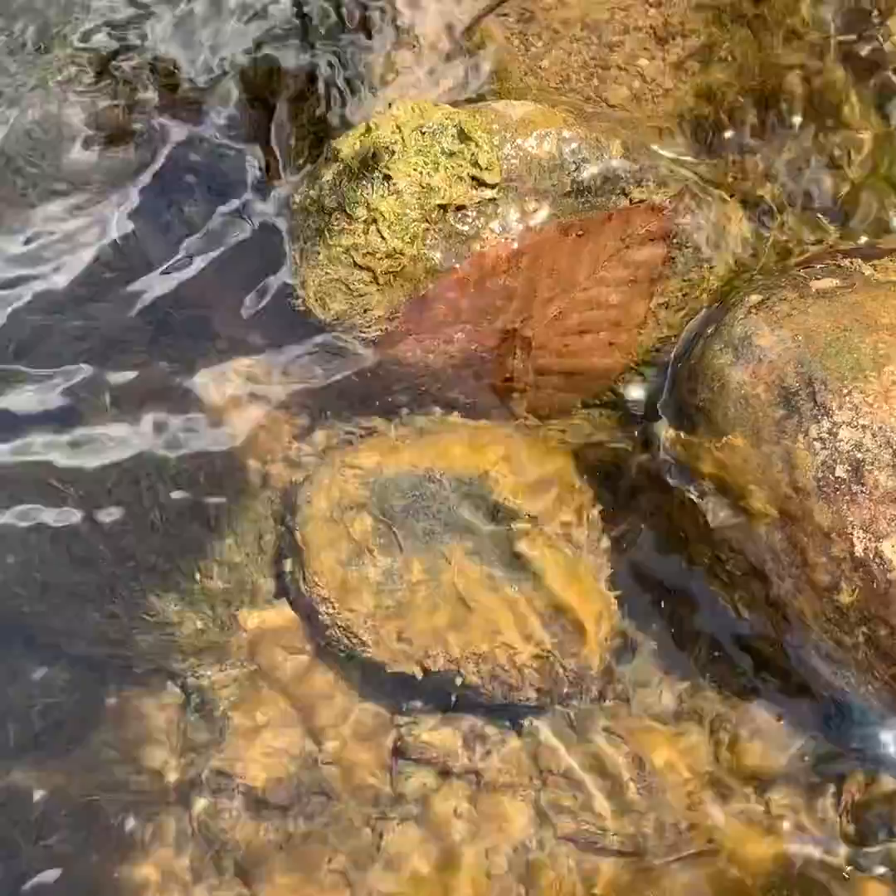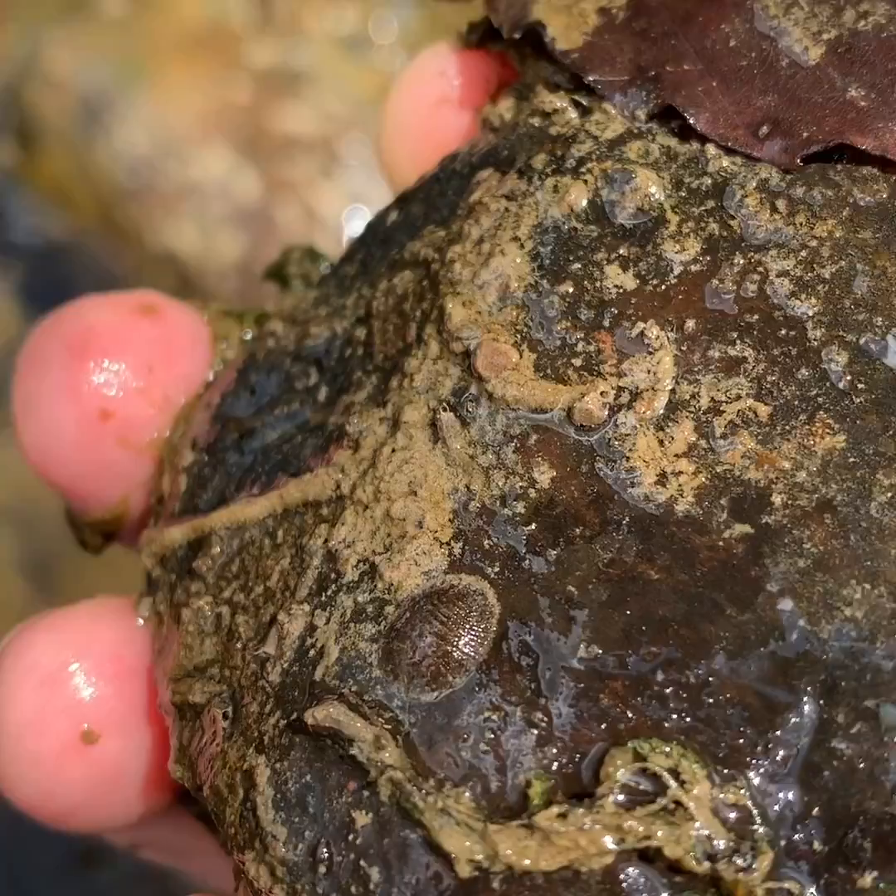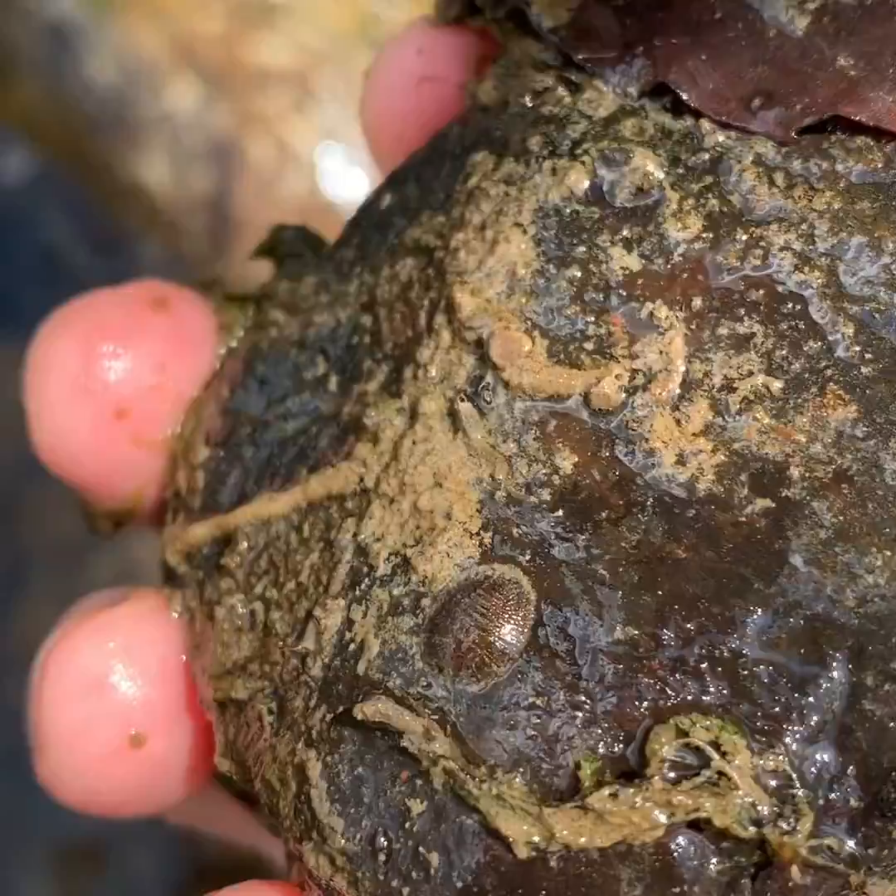Let's try another one. This one has a water penny right there. Water pennies are awesome — they are an indicator of excellent water quality. That is a great find.